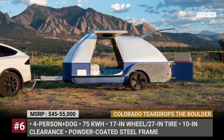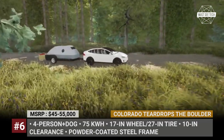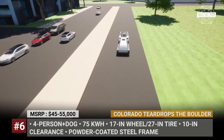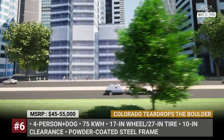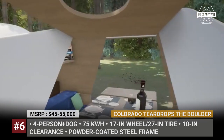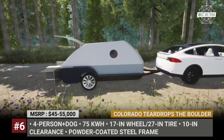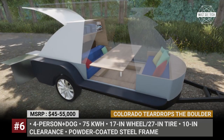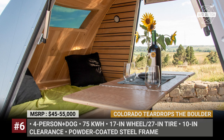Colorado Teardrops — the Boulder. The name, shape, and concept of this trailer were inspired by the terrain and ever-changing weather conditions of Colorado. The Boulder was designed to become an extension of an electric vehicle, with the batteries built into the powder-coated steel frame of the trailer. The cabin has an aircraft-grade aluminum construction, full insulation, and galaxy gazer windows. Its 17-inch wheels have aerodynamic covers to improve efficiency, and the torsion axle suspension was designed to carry a maximum weight of 3,500 pounds.